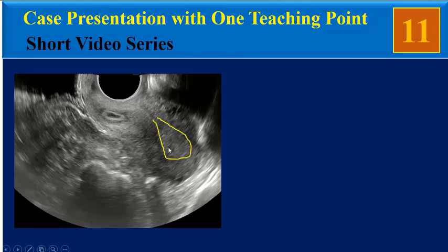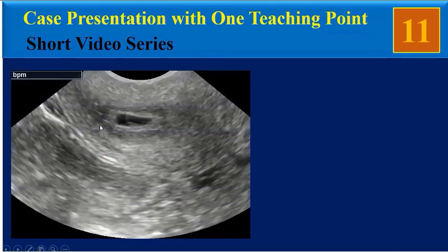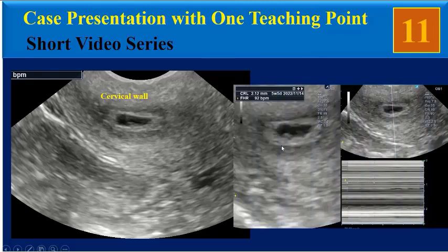In the transvaginal ultrasound image, as you can see, endometrial thickening is seen but no evidence of gestational sac in the endometrial cavity. Here, in the endocervical canal below the internal os, there is a gestational sac. The gestational sac has an eccentric location, embedded in the wall of the cervix, as the trophoblastic tissue invades the cervical mucosa.